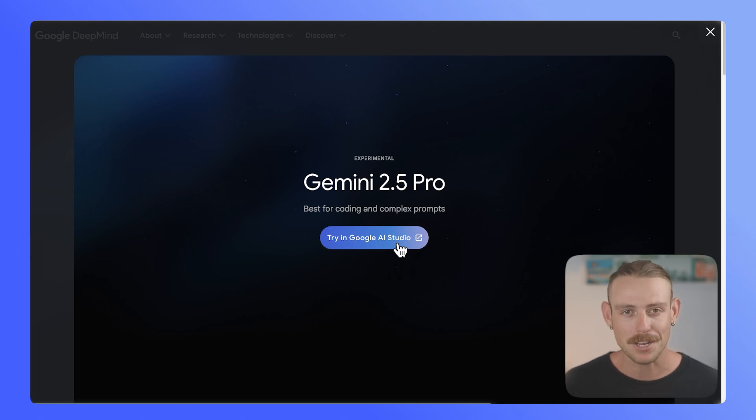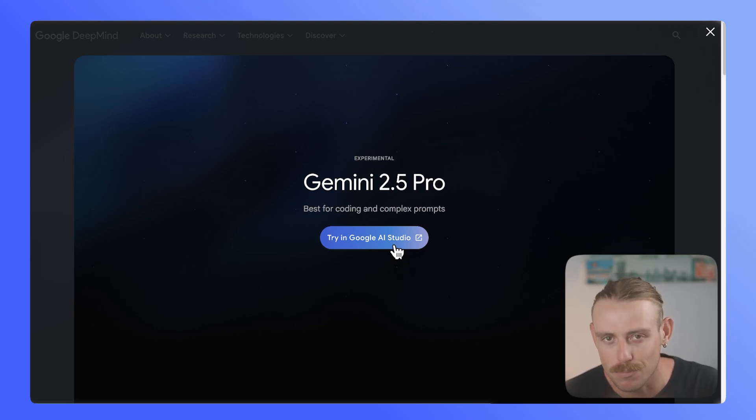Let's take a look at the marketing material. Like with every single model released recently, the stance here is that it is the best model for coding and complex prompts. However, when we look at the scoring, that isn't exactly the case.